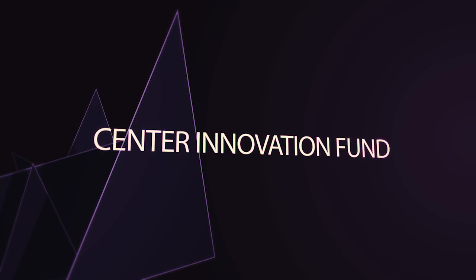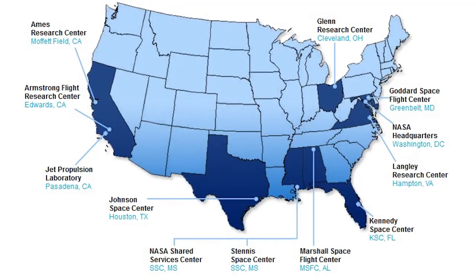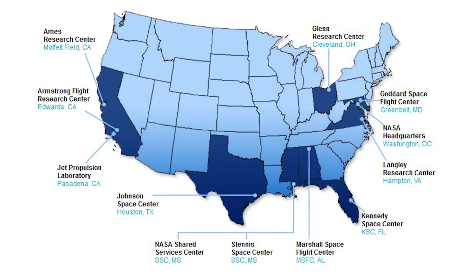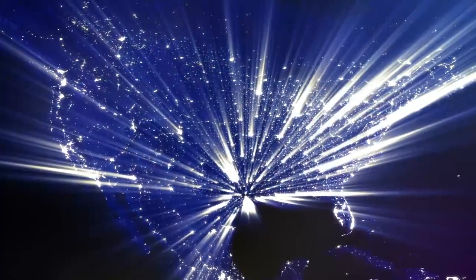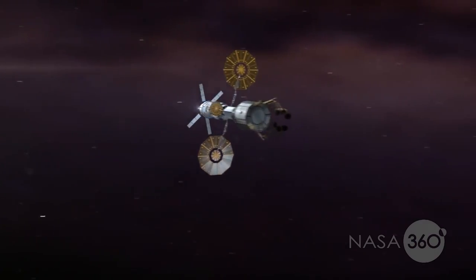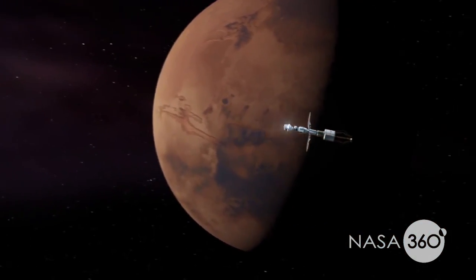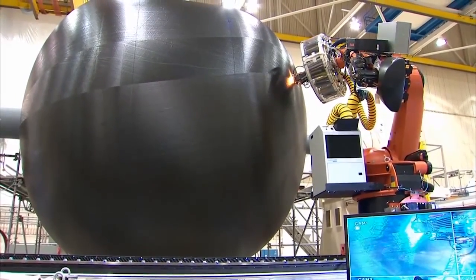The Center Innovation Fund, CIF, is run through all 10 NASA field centers through their center chief technologists. They try to target what they think is the most innovative technology needed for a combination of the agency's strategic and national priorities and their local interests and capabilities.